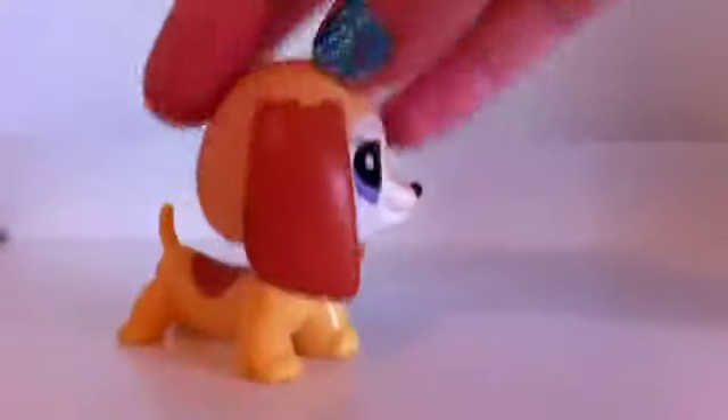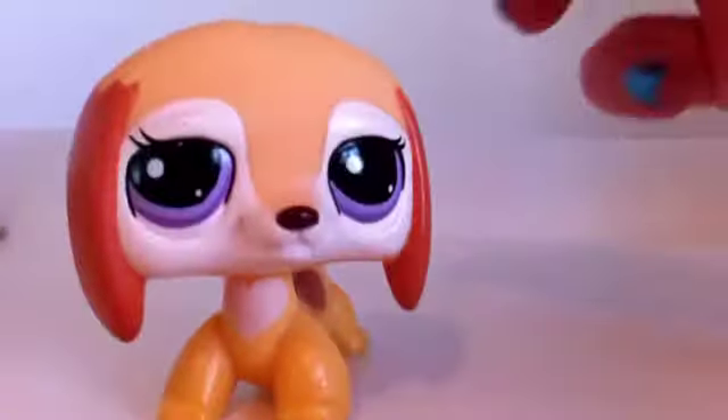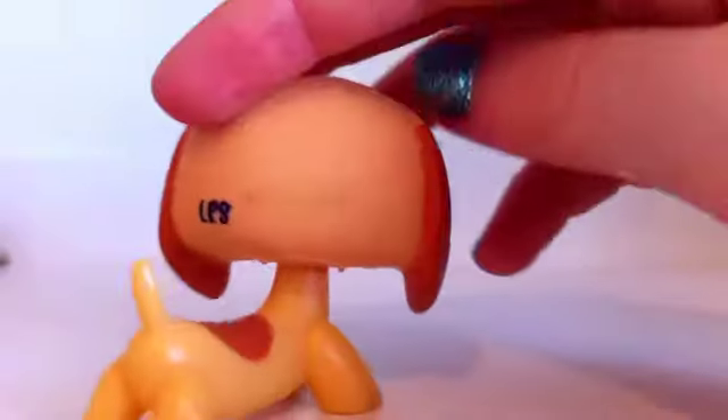And I have the fat-headed Dachshund. She is in, like, perfect condition. Well, kind of, but we'll clean her.